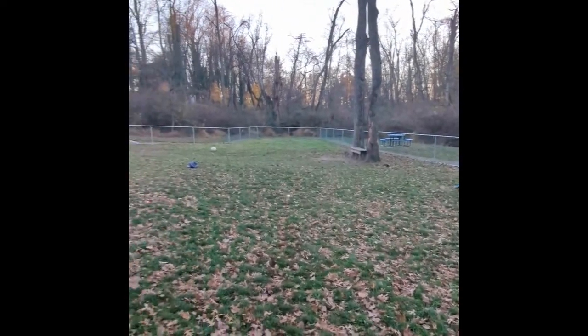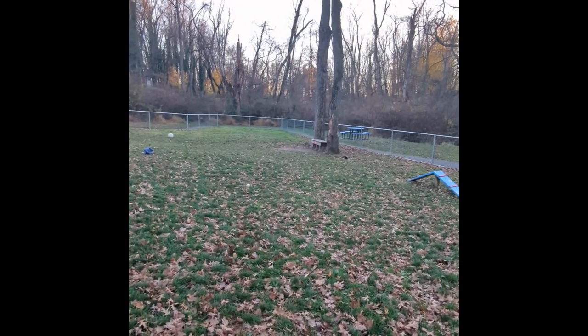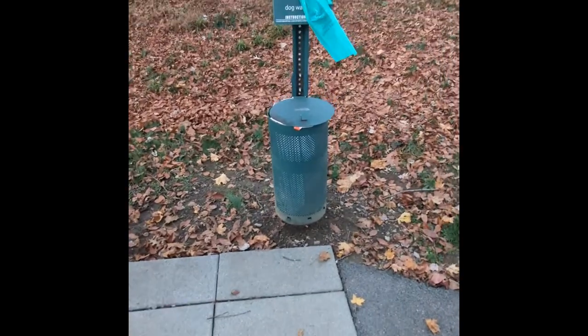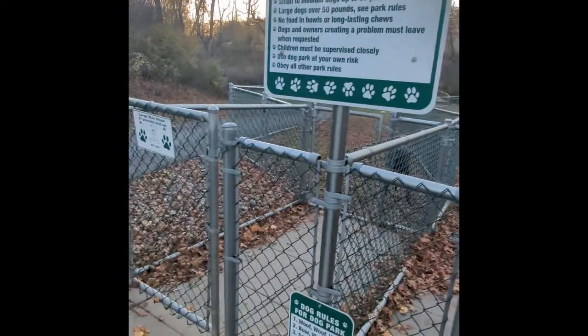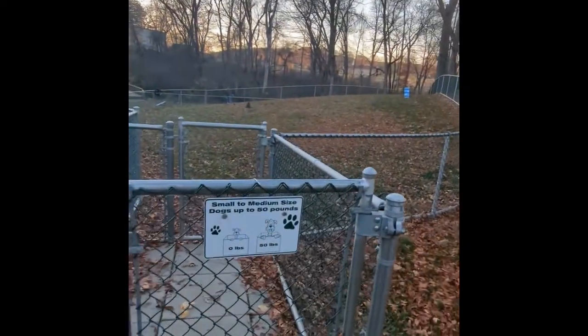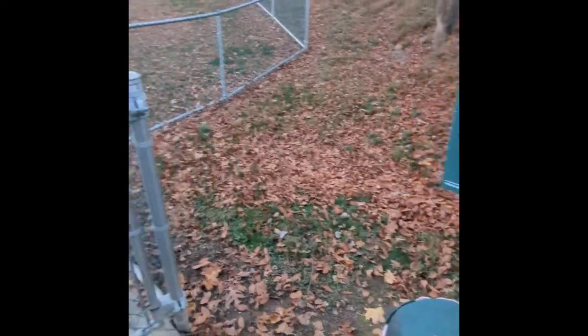And of course, Twilight decides to take a poop, which I've got to go clean up. One thing that can be improved here is the receptacle for the poop bags is all the way on the outside of the area, so you have to walk all the way out. But they do have complimentary bags, which is nice.